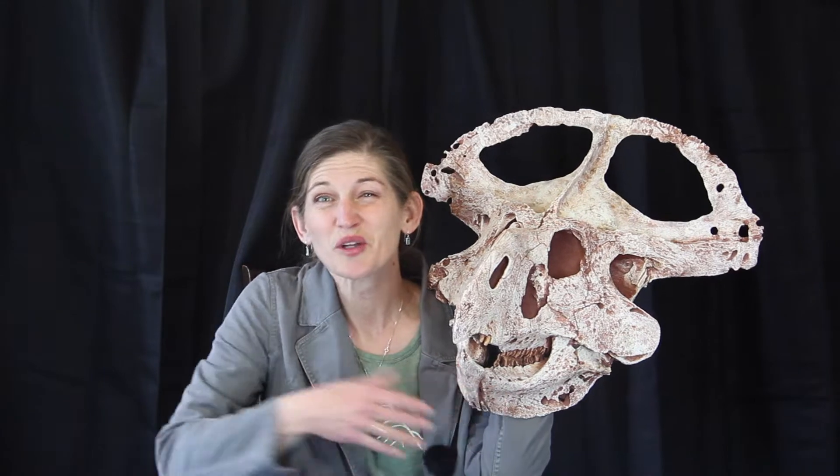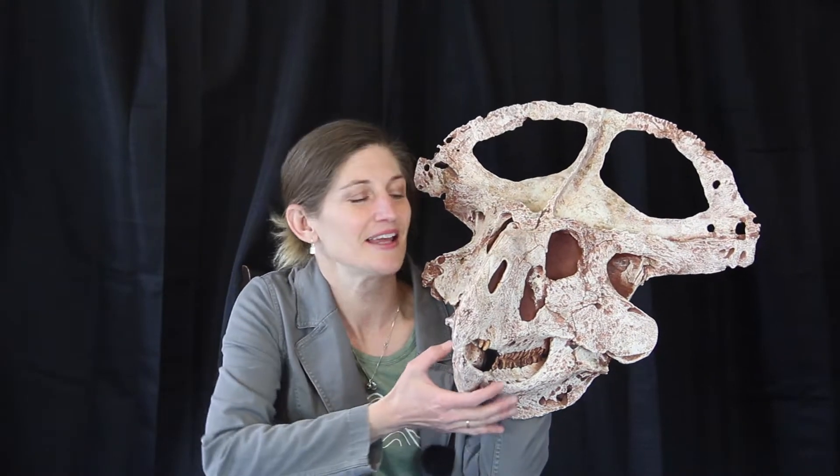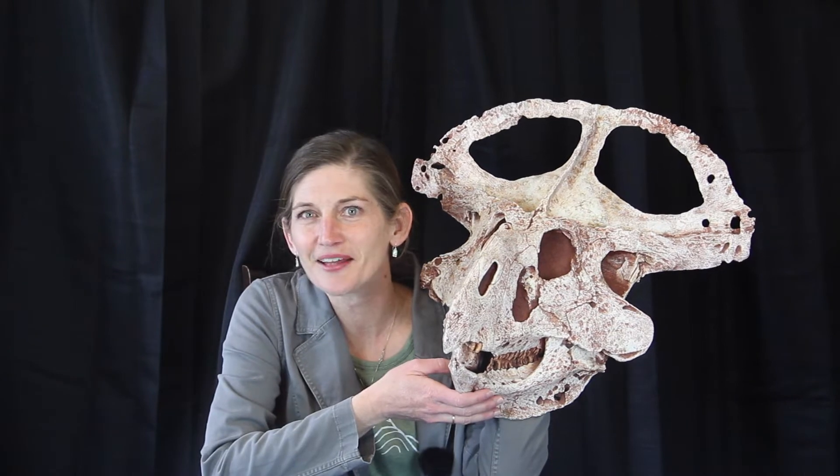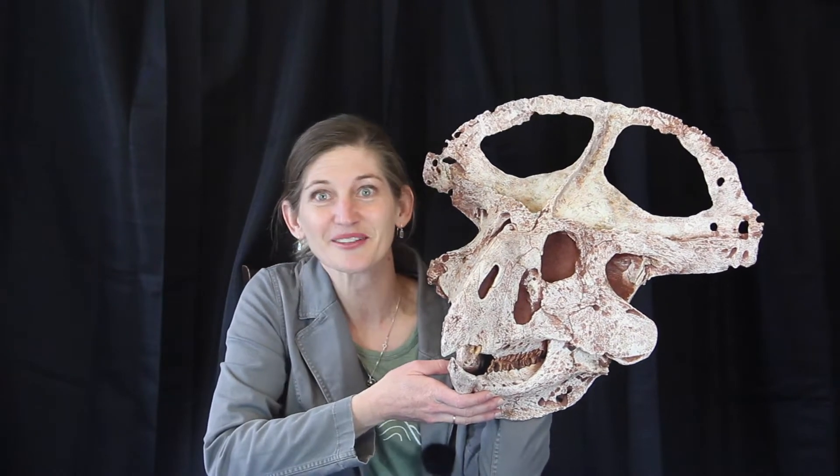Roy Chapman Andrews was ultimately looking for early humans and found none, but he found tons of amazing dinosaurs, including this Protoceratops andrewsi. They also found dinosaur eggs and even velociraptors. So more stuff to come that we'll talk about later.